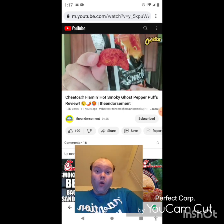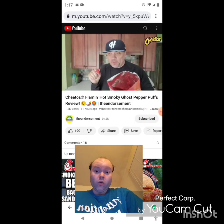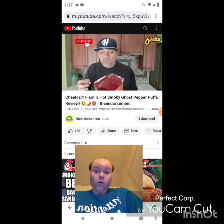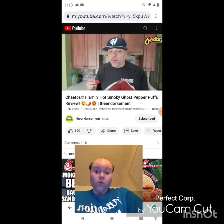Flaming Hot Puffs, Smoky Ghost Pepper — I'm a little nervous, but at the same time not at all. We'll just see. Let's go. Smoky right up front.